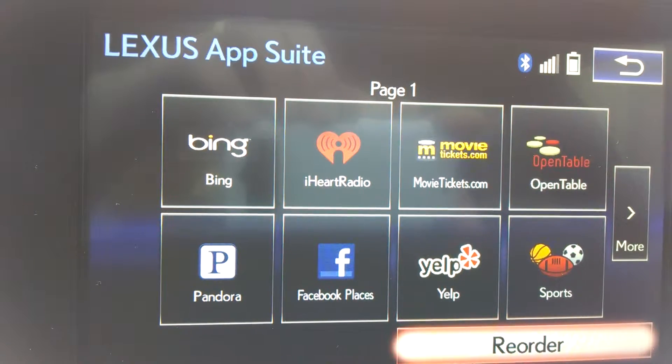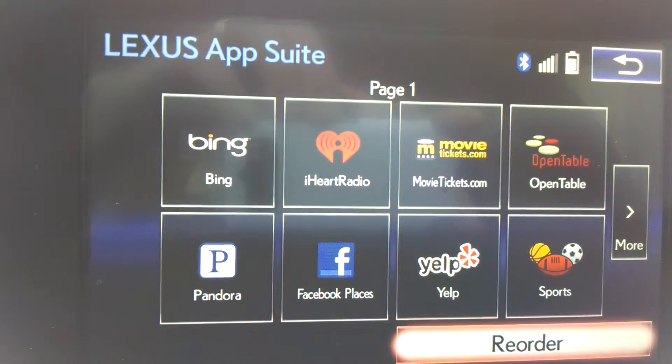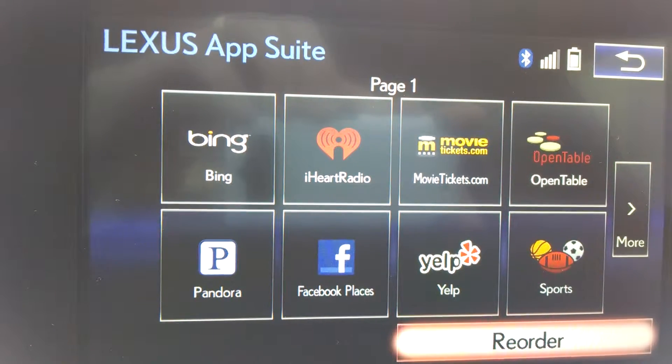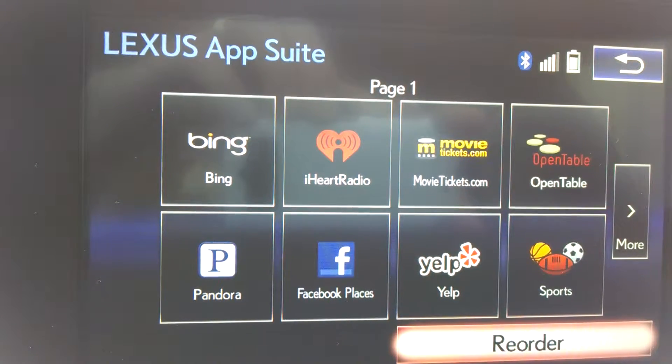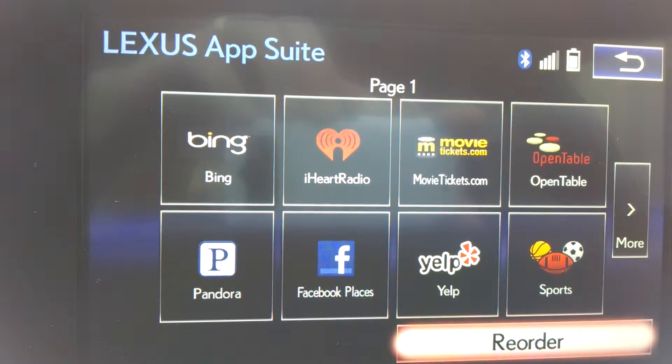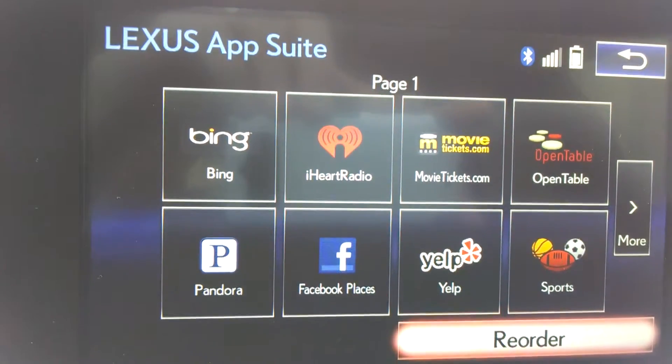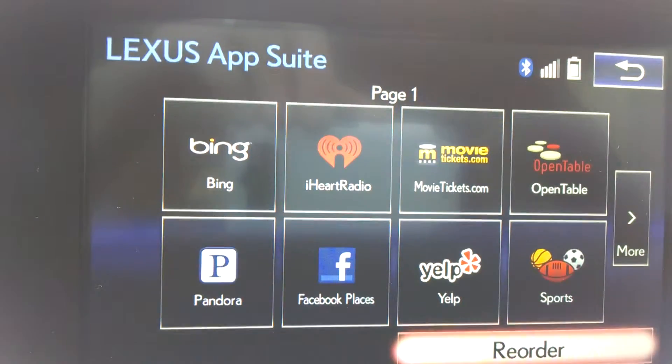It allows you to access these apps that are also downloadable on your phone, and that's required. You have to download these through either the App Store or the Droid Market. And you can get these apps and have access to them in your car, even while you're operating the vehicle, through voice.